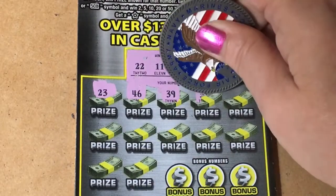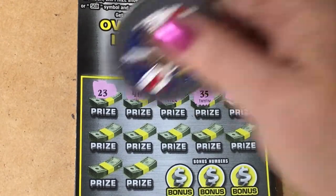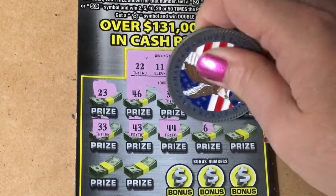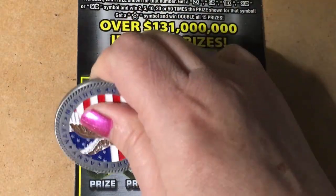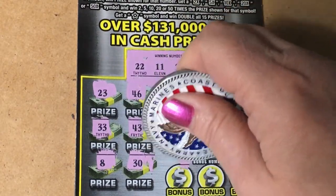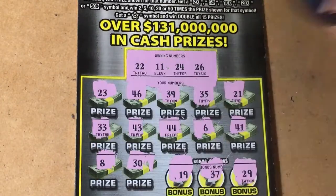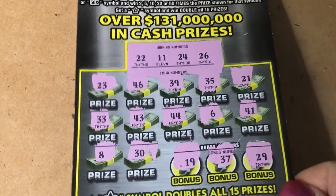A 39, a 35, a 21, a 33, a 43, 44, a 6, a 41, 8, and 30. Bonus numbers: we have 19, 37, and 29. That looks like a losing ticket — 19 didn't help. So that's 50 Times the Cash, no winner.